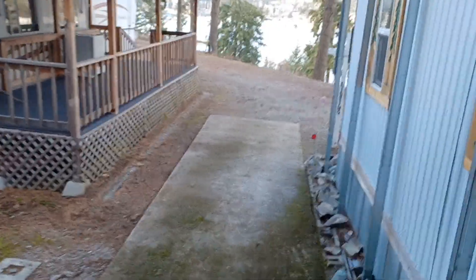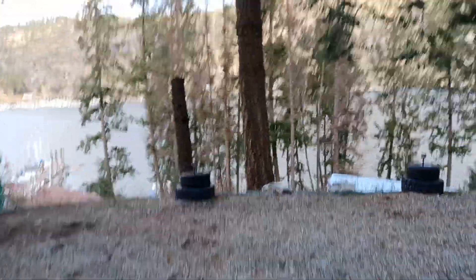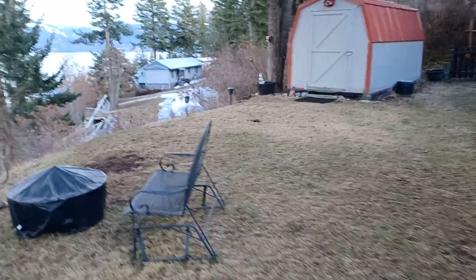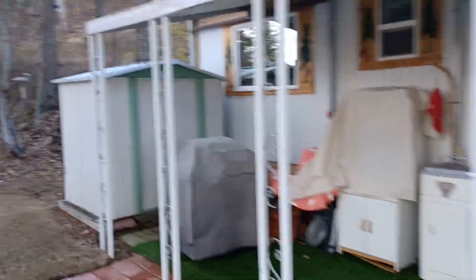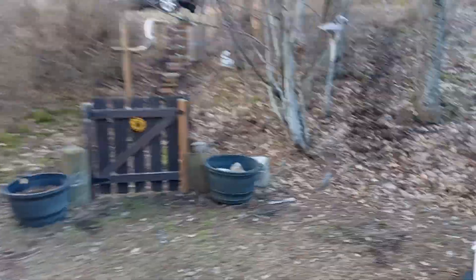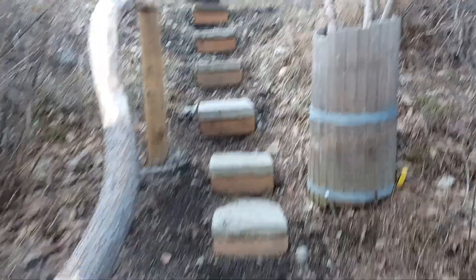That kind of shows the proximity of the neighbors as well. Let me take you up the walkway here. Some of the outdoor furniture that could be included if somebody wanted. There's a little storage shed — it's got a lawnmower and a weed eater in there. There's also a little barrel for your walking sticks.